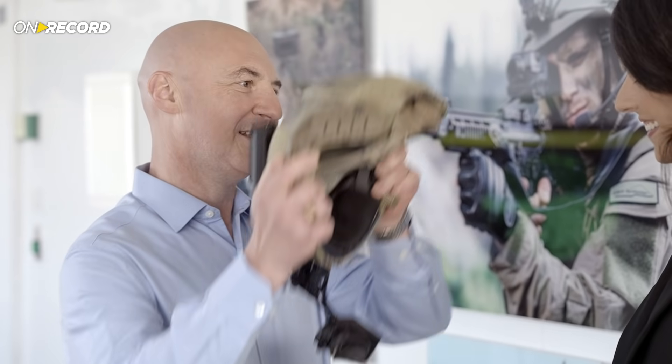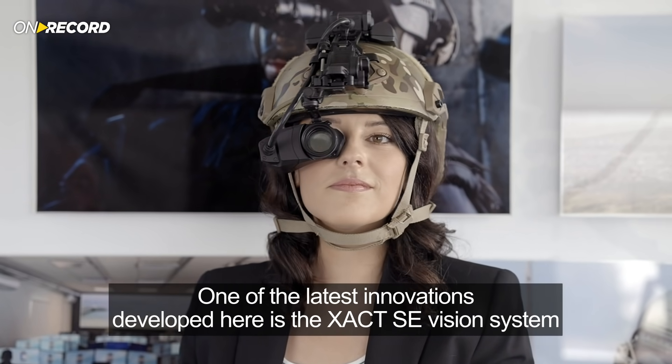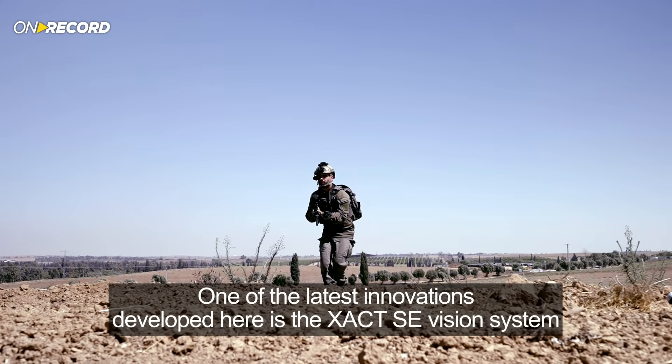Welcome to the Elbit Security Systems technology center, where advanced vision technology is being created. One of the latest innovations developed here is the Exact SE Vision System.